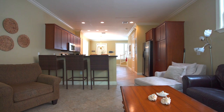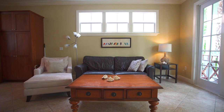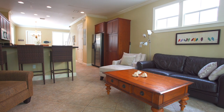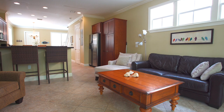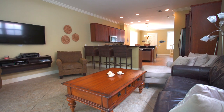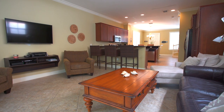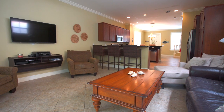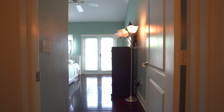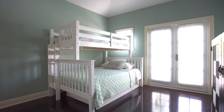Architecturally inspired by Keys Conch and British West Indies style, this single-family home offers a kitchen, living and dining room with half bath on the main level. Upstairs you'll find two bedrooms, each with a private full bathroom and balconies overlooking the tropical landscaping.